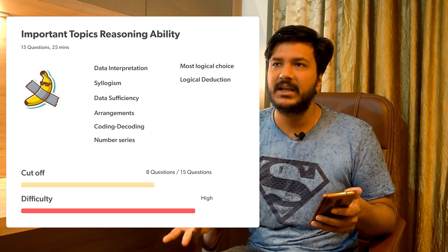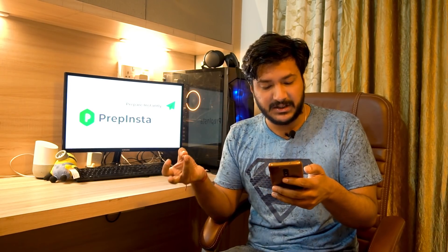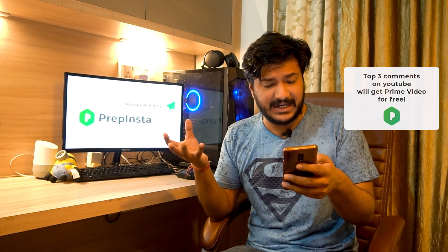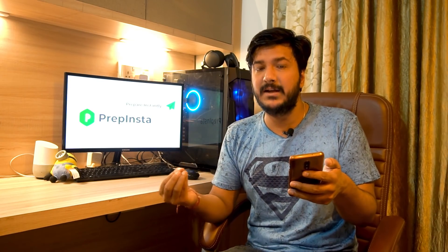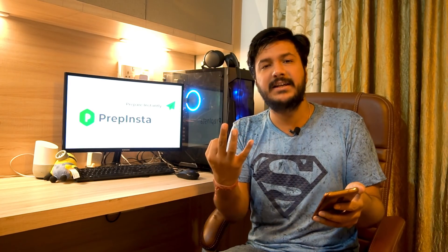Those people do not know the syllabus or the pattern for different companies — don't trust people who spread false information. In the logical reasoning part, you have arrangements, syllogisms (very important), coding-decoding, number series, clocks and calendar, logical deduction, and data interpretation. All of these topics are important, not just the three topics taken from the sample paper.